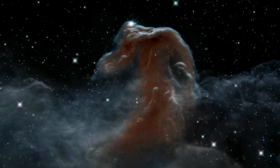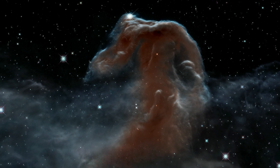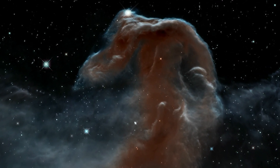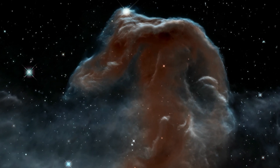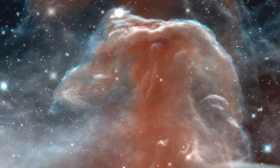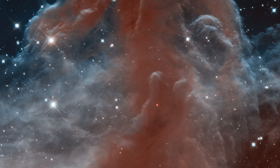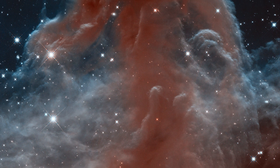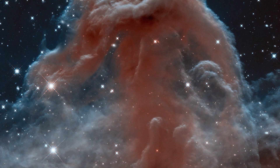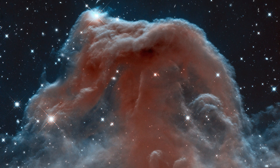To celebrate its 23rd year in orbit, Hubble captured a new view of its anniversary image from 2001 and one of the most distinctive objects in our skies, the Horsehead Nebula. This image showed the nebula in a whole new light, capturing plumes of gas in the infrared and revealing a beautiful, delicate structure that is normally obscured by dust.